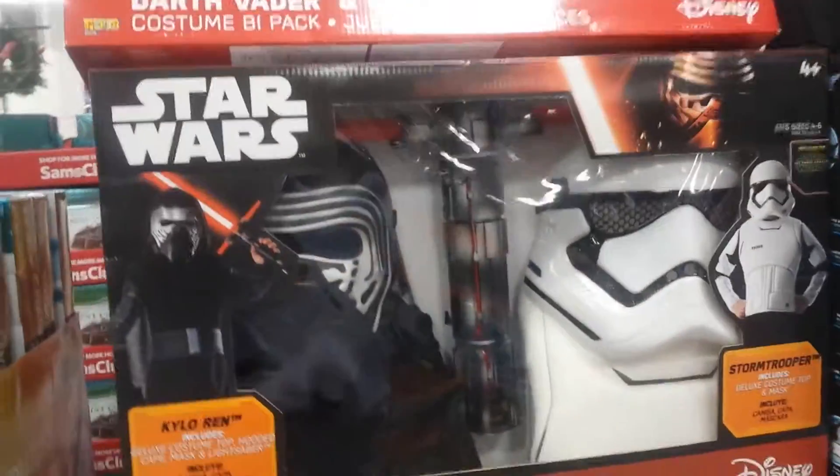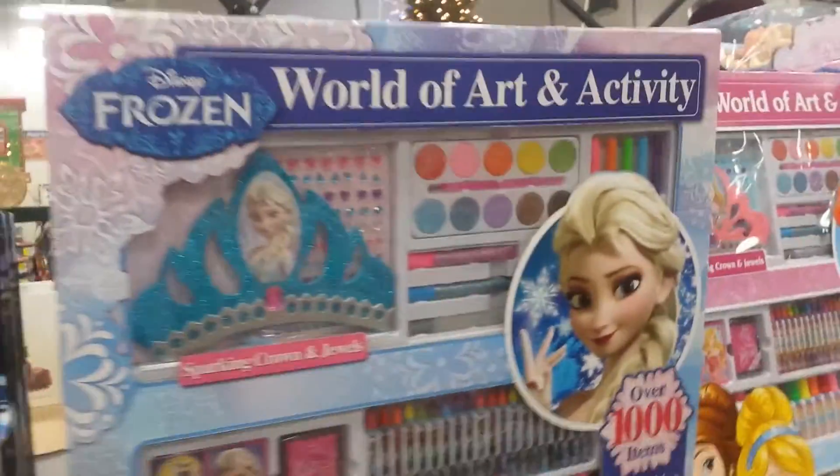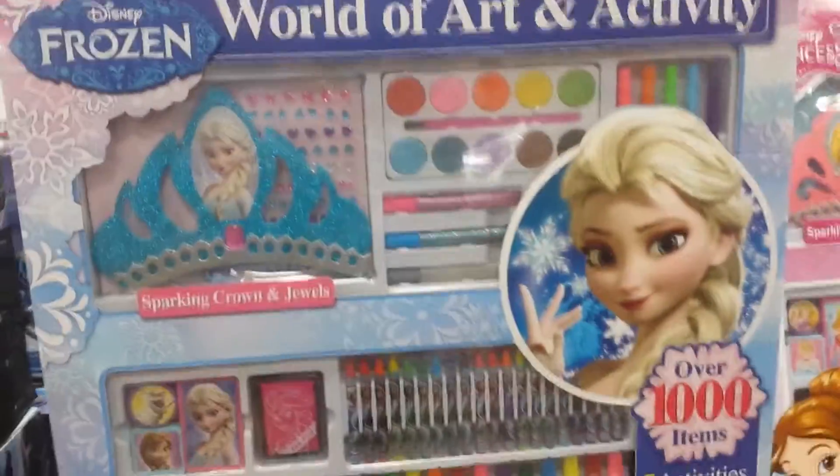And then you've got a Star Wars role-playing set, that's pretty cool. Meepo's Recharge Kit. Dinosaur — $120 for that, golly. Disney Frozen Activity Center, that's $25, how about that.